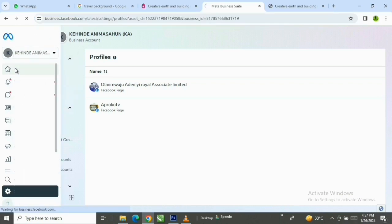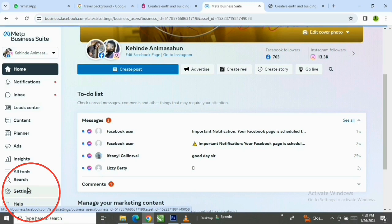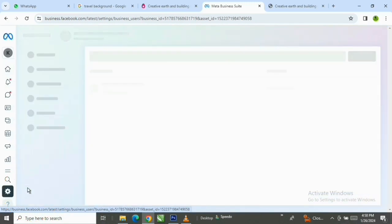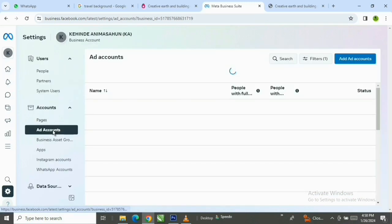Let me click on Home so you can see what I have. This is my dashboard — you can see how it appears. Now, to create a prepaid Facebook account, the next thing you need to do is go to Settings. Click on Settings — it's loading. When you click on Settings, the next thing you do is come here and click on Ad Account.